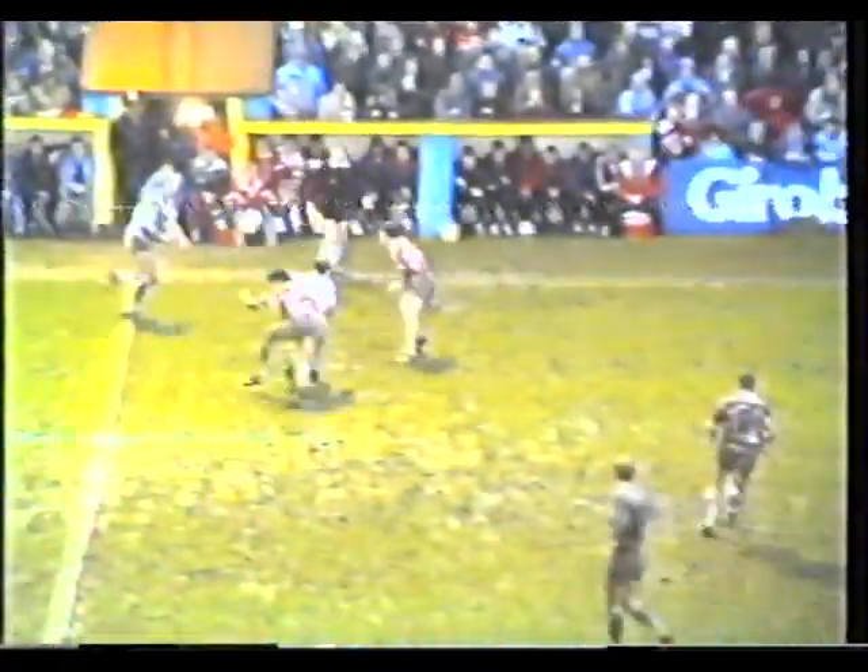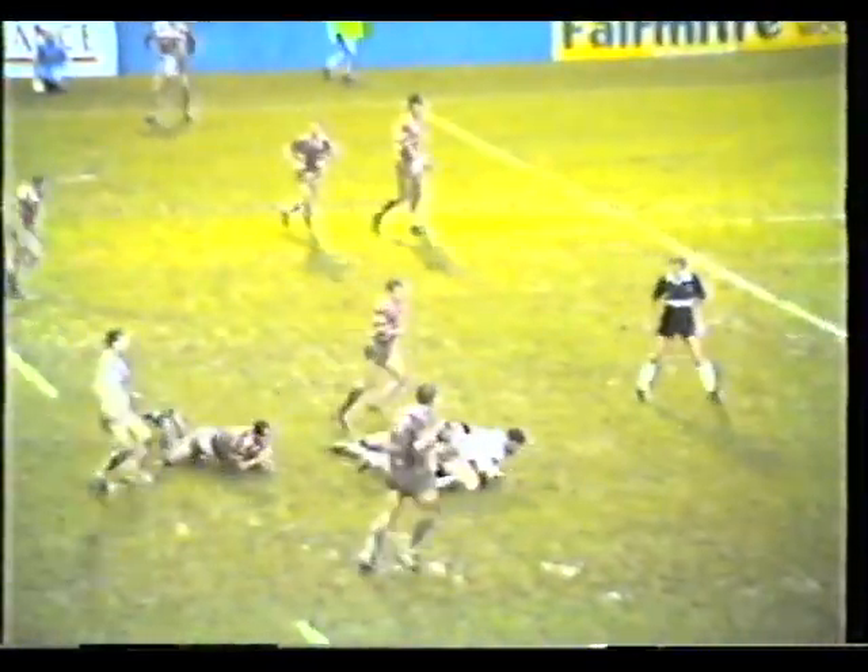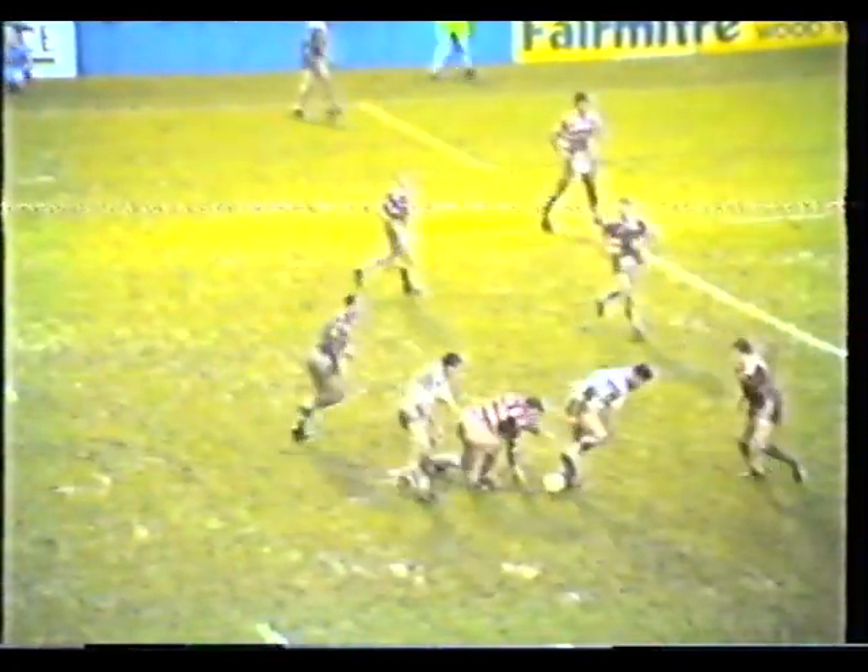Brian Johnson then gets away to Dave Lyon. Lyon does well — beats one man, sensibly comes back inside. Dave Lyon still going — fine run. Warrington looking for a reply to that Hanley try. Woods brings in Rapparty, flying forward — Rapparty still going fine. Storming run from Rapparty.